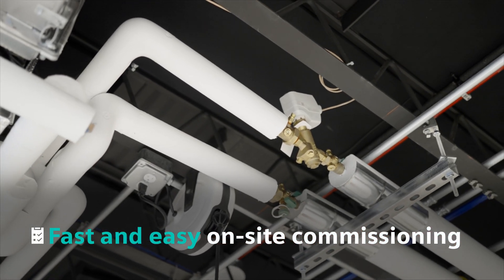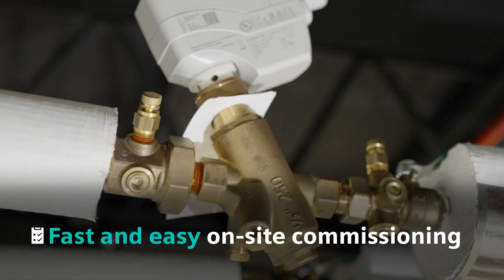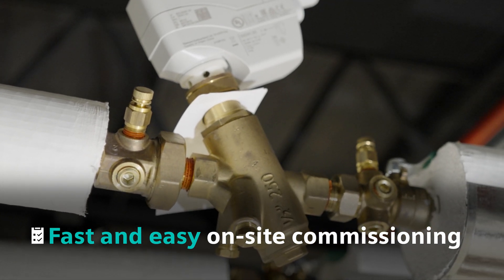Being able to put in a pressure-independent control valve that doesn't require someone to touch every single valve in the school — there was a significant savings there. Once you've got it installed, if you make modifications to the system, there's no need to go back and rebalance that particular piece of equipment.